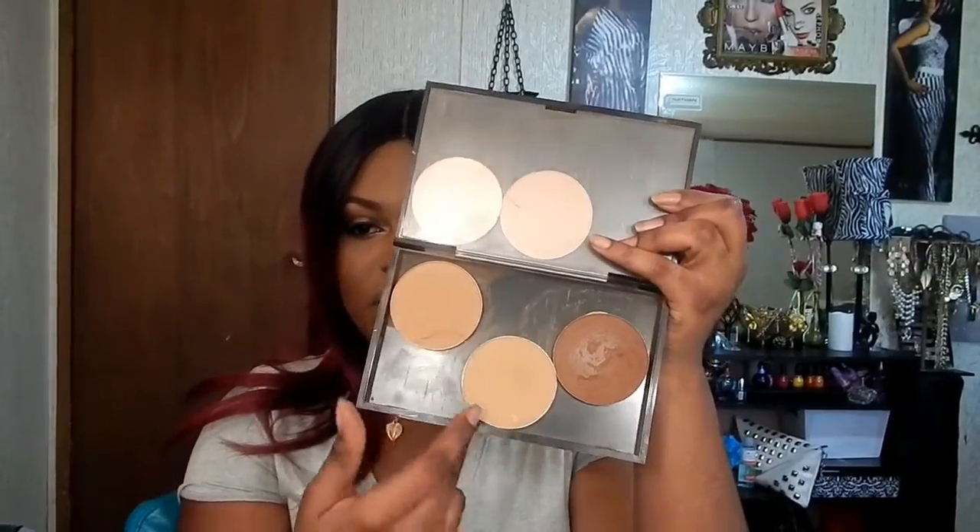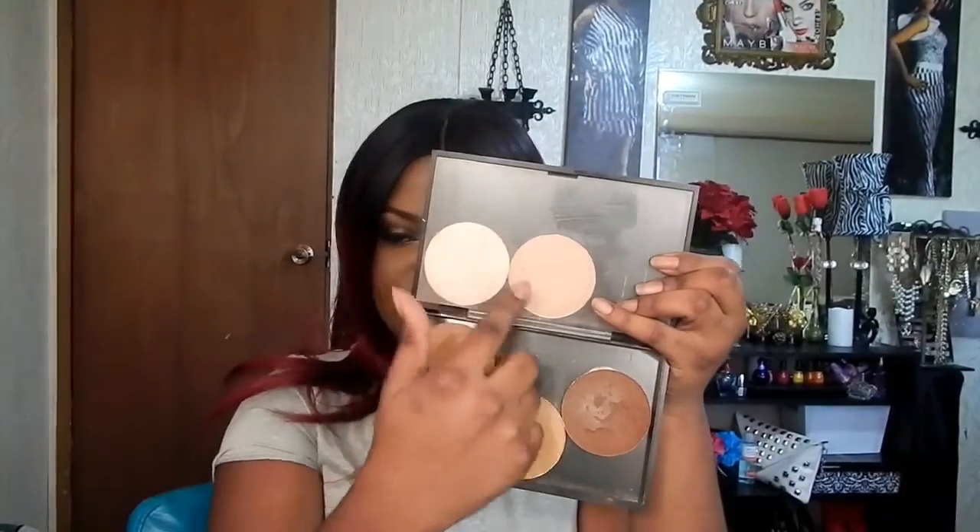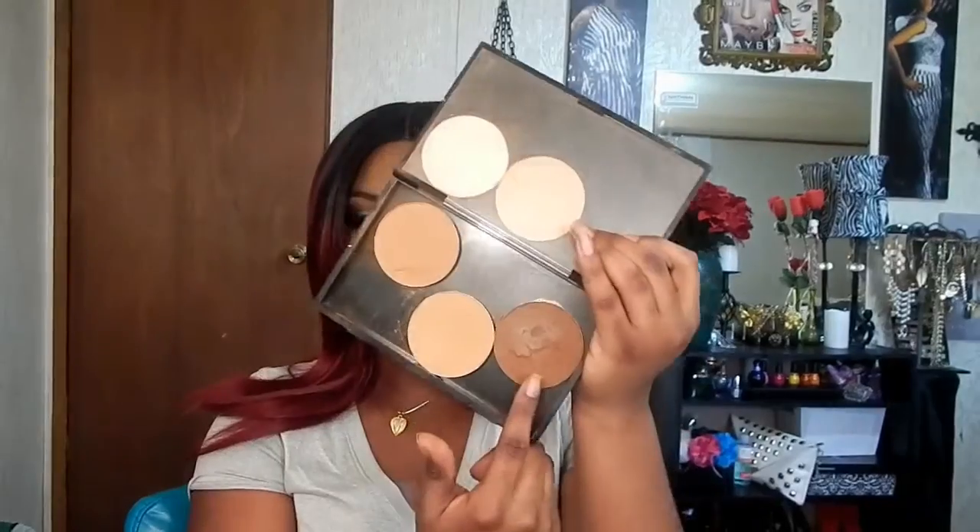These two powders here are from BH Cosmetics — they're the Matte Finishing Powders. I don't know the name since it's across the screen, but these are really really good to highlight with.